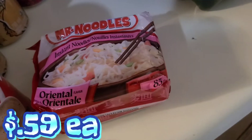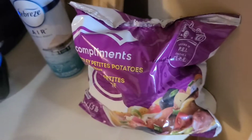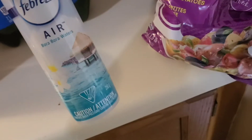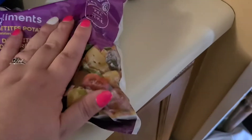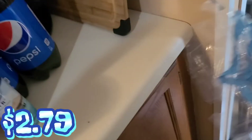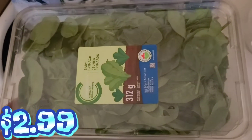Got a couple packages of Mr. Noodles for the pantry, got some Pepsi — two two-liters. Picked up a new bathroom spray; this one's Bora Bora Waters. I really like that smell — I was looking for the After the Rain, I think MT had it in his video; I really like that one but haven't seen it in a while. We got some baby potatoes, some hamburger buns, a case of water, and some spinach.